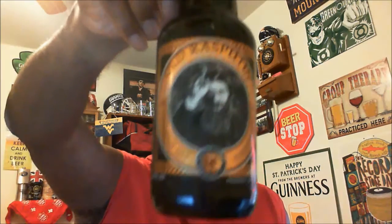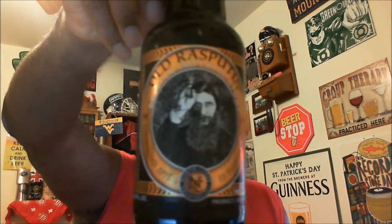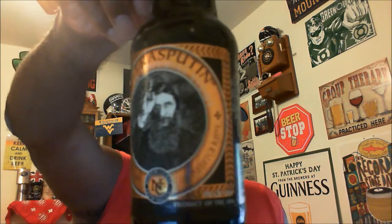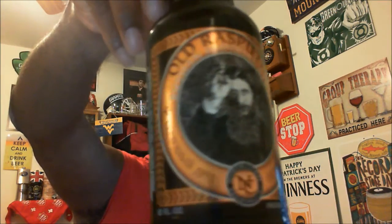Hey, what's happening everybody — Rajay back again to take a look at another beer. Thanks for swinging by. Tonight I'm looking at one from North Coast Brewing Company: their Old Rasputin. This is a 9% ABV Russian Imperial Stout coming in at 75 IBU. I've had this numerous times in the past but haven't done a review on it, so I wanted to get that knocked out and share some details with you.